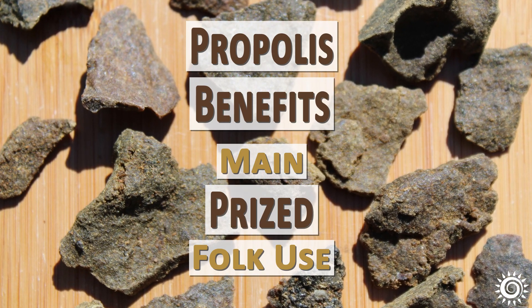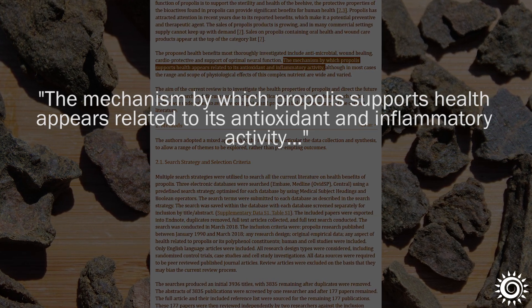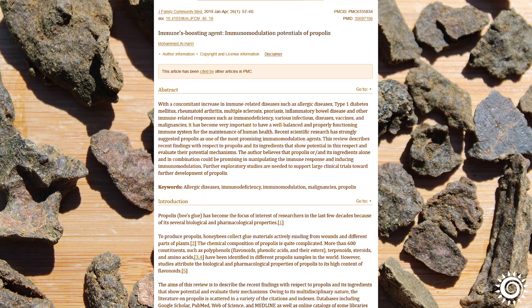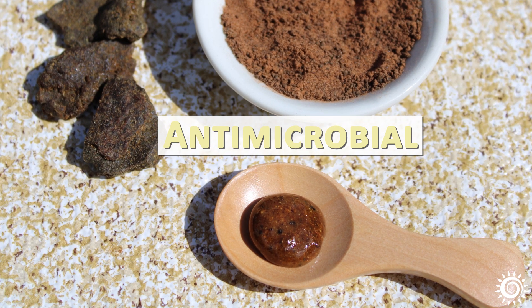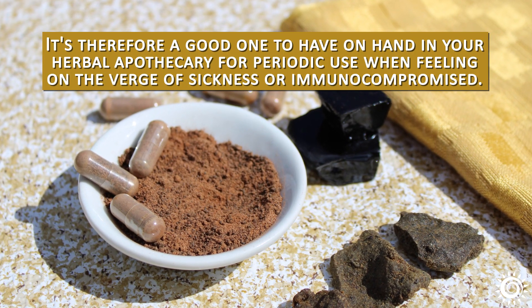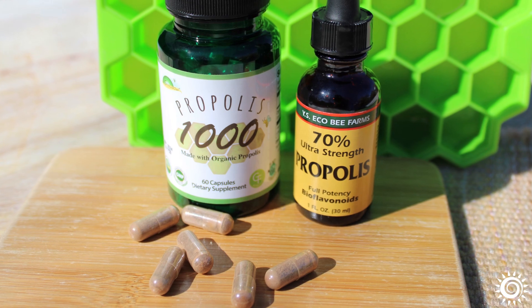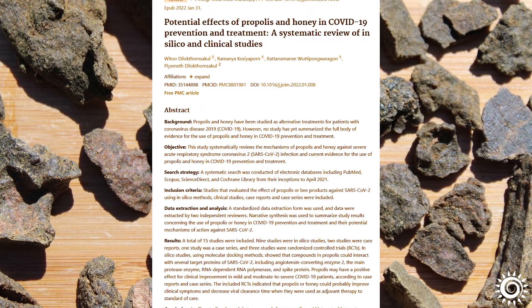Propolis benefits and its main prized folk use: Propolis benefits mostly revolve around its strong antimicrobial nature, as well as its antioxidant and anti-inflammatory activities. By far, the top known age-old folk use for propolis is its immune-supporting potential. It is often used as an antimicrobial with other botanicals in formulas designed to boost and protect these functions, making it a good one to have on hand in your herbal apothecary for periodic use when feeling on the verge of sickness or immunocompromised. Much the same way propolis disinfects the beehive from unwanted pathogens, it also offers a similar benefit as a dietary supplement to fend off undesirable microbes. A propolis and honey combination has likewise been researched for its potential influence on certain health-related conditions.